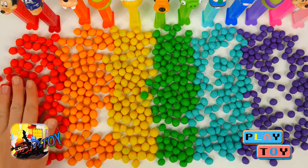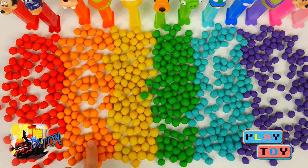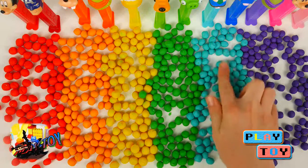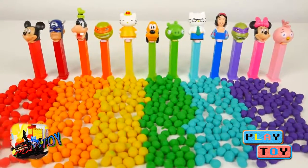Underneath we have red Dippin' Dots, orange Dippin' Dots, yellow Dippin' Dots, green Dippin' Dots, blue Dippin' Dots, and purple Dippin' Dots. That's all the colors in the rainbow.